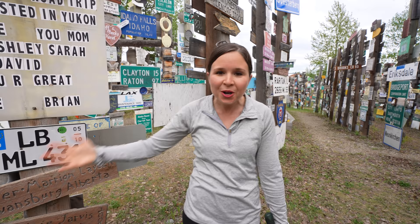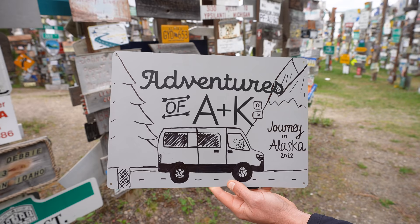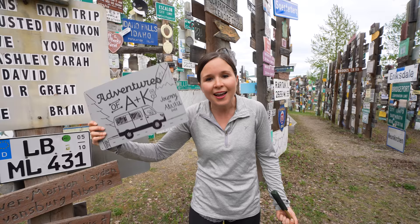The town encourages visitors to add a sign to the forest and they actually put up signposts all the time so there's always somewhere to attach your sign to. So we couldn't come here and not put up an Adventures of A plus K sign. So we made our own! Check it out! Look at little Kona in the passenger seat!